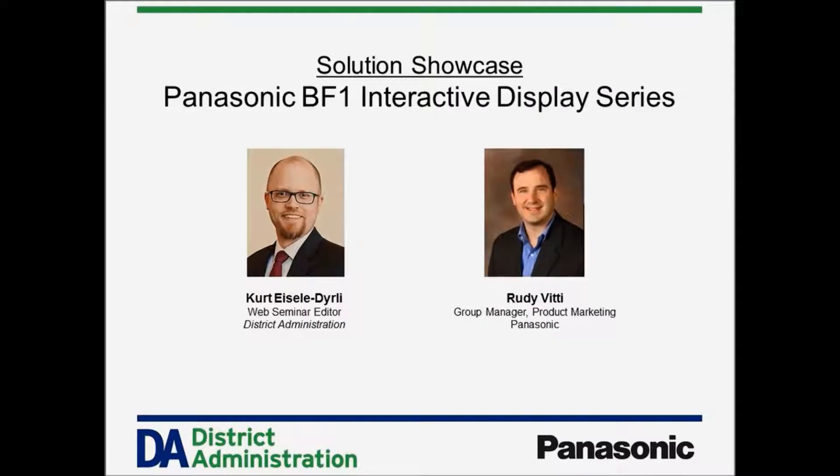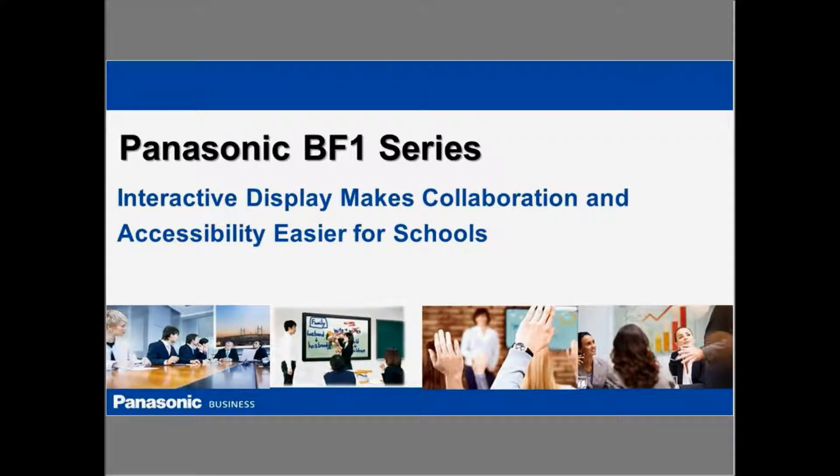Hello there and welcome to this edition of District Administration Solution Showcase. My name is Curt Isaac Early. I'm the magazine's web seminar editor and I'll be your host. In Solution Showcase we profile new and innovative products, solutions, and programs that can help you meet your district's needs in a short video overview. My guest for this edition is Rudy Vitti. He is Group Manager for Product Marketing at Panasonic and he's here to tell us about the BF1 Interactive Display series from Panasonic.